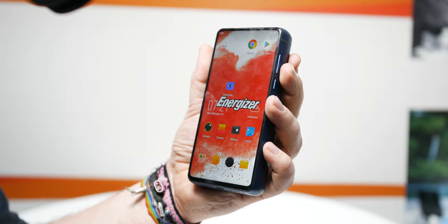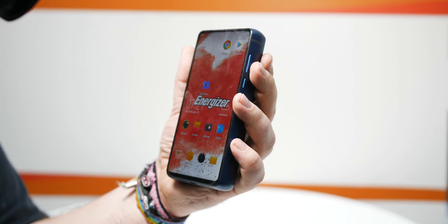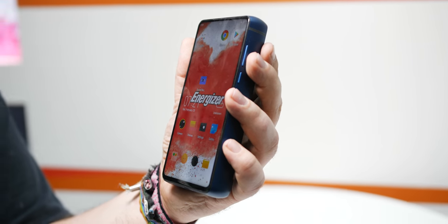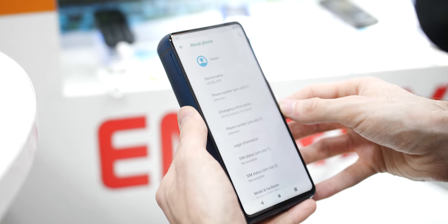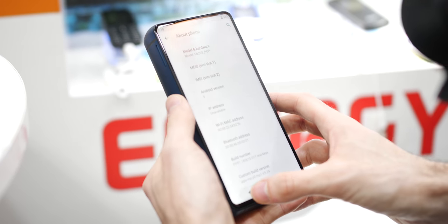Inside, this power bank phone packs in the MediaTek Helio P70 processor, 6GB of RAM, and 128GB of micro SD expandable storage. This isn't exactly a powerhouse in the performance arena like it is in the battery arena, although it does come with a skinned version of Android Pie.